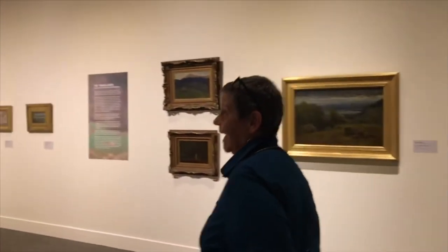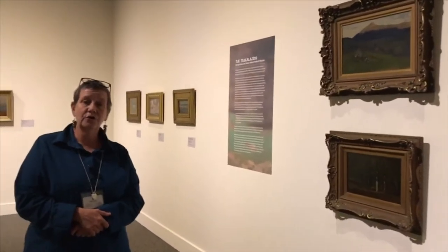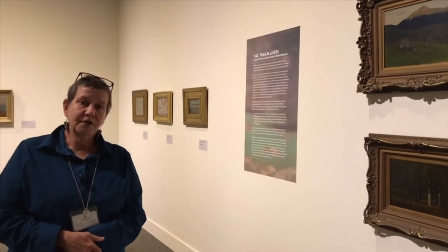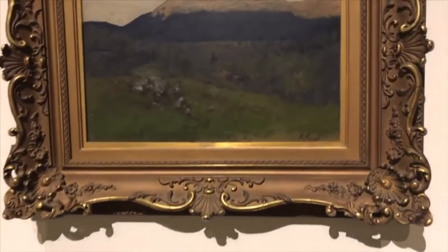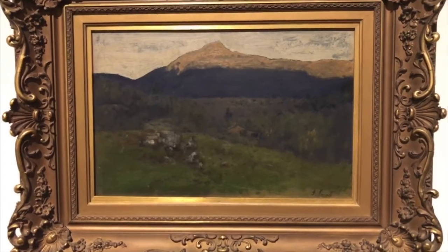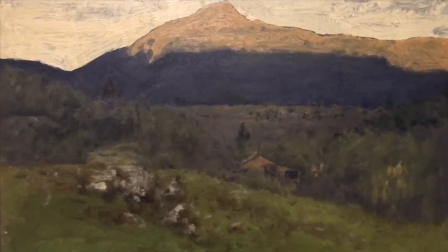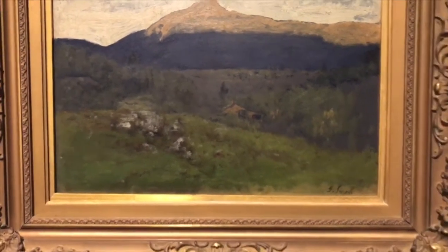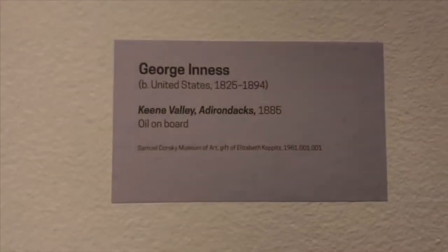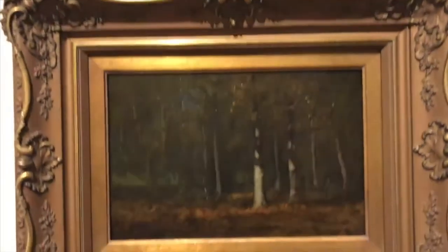We come into the first gallery and we have a kind of prelude where we have works by George Inness and one work by James McNeill Whistler. These two artists are generally considered the forefathers of tonalism. Inness started out, like many of the artists in the exhibition, as a Hudson River style painter with tight, very detailed paint handling — not brushy at all. He liked pastoral subjects, not quite the grandeur of the Hudson River School, leaning towards more quiet views, and he was very influential on other artists of the tonalism style.